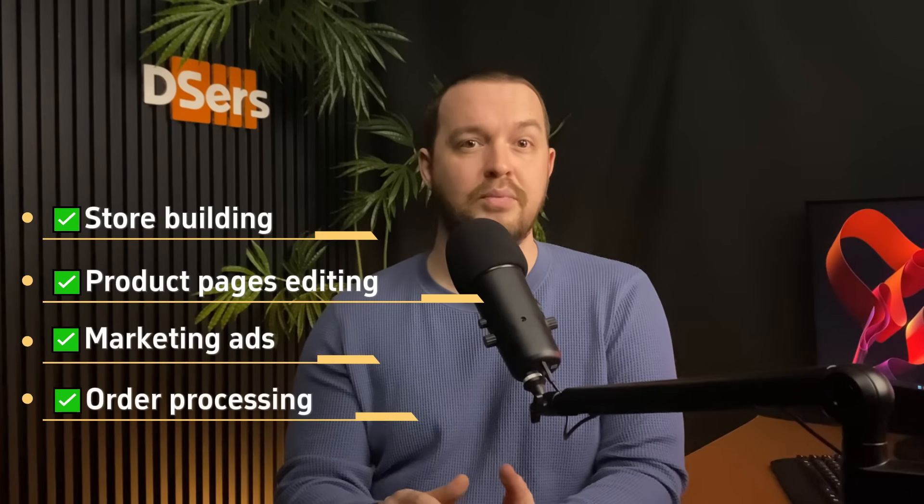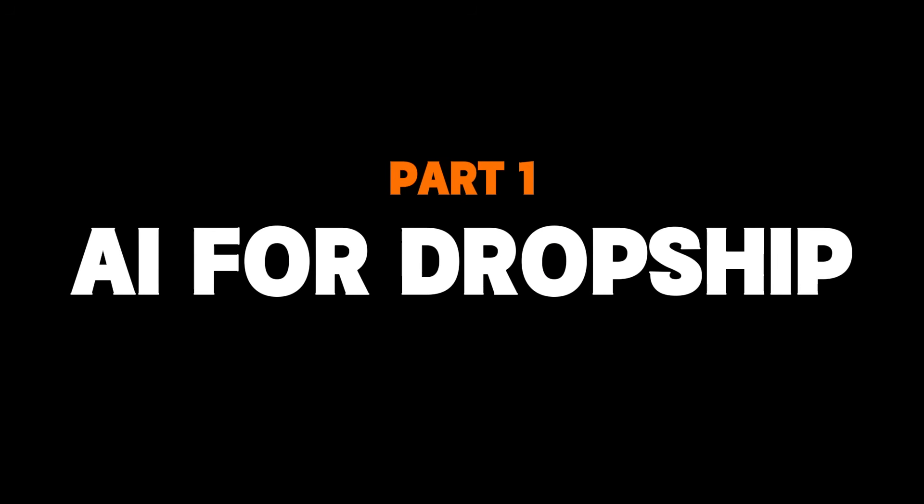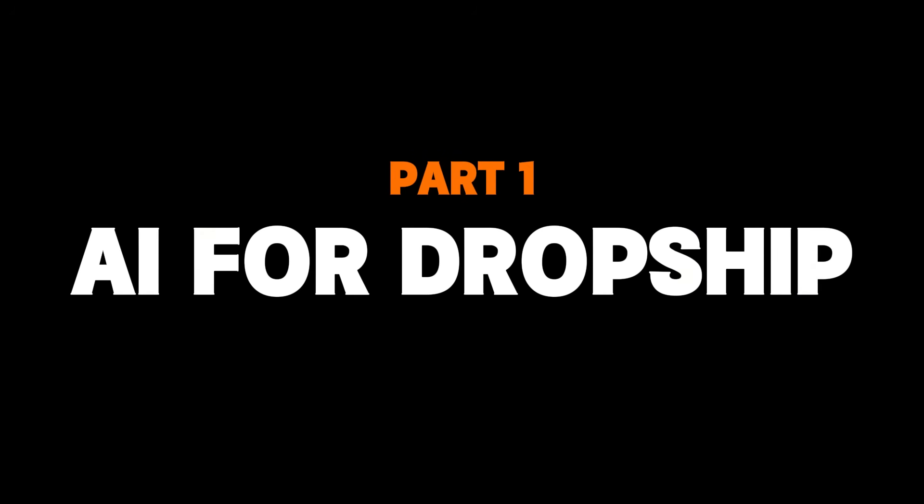We'll cover tasks like store building, product pages editing, marketing ads, order processing, customer service, and so on. Buckle up and make sure to stay till the end so you don't miss out on anything — there's a lot to cover. Let's start with why you should use AI tools for your dropshipping business.